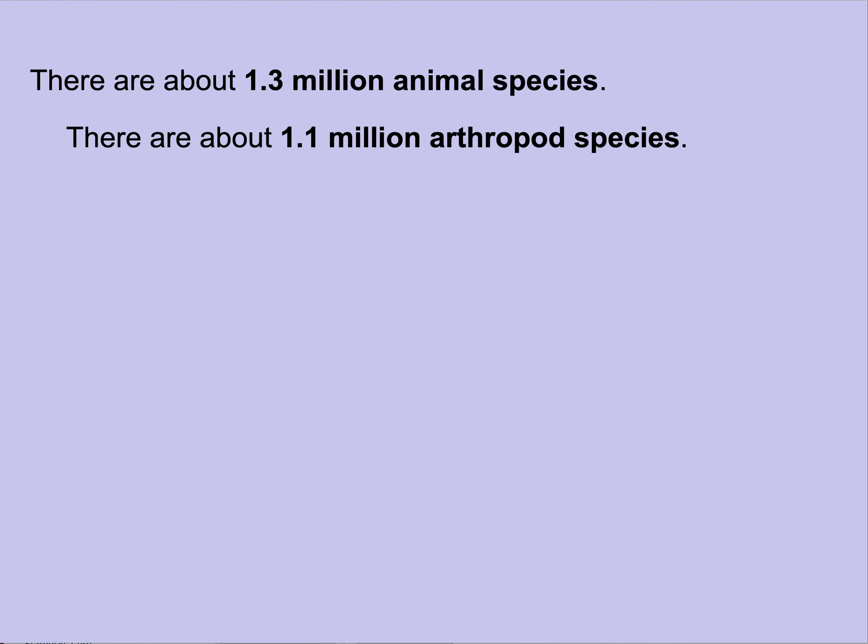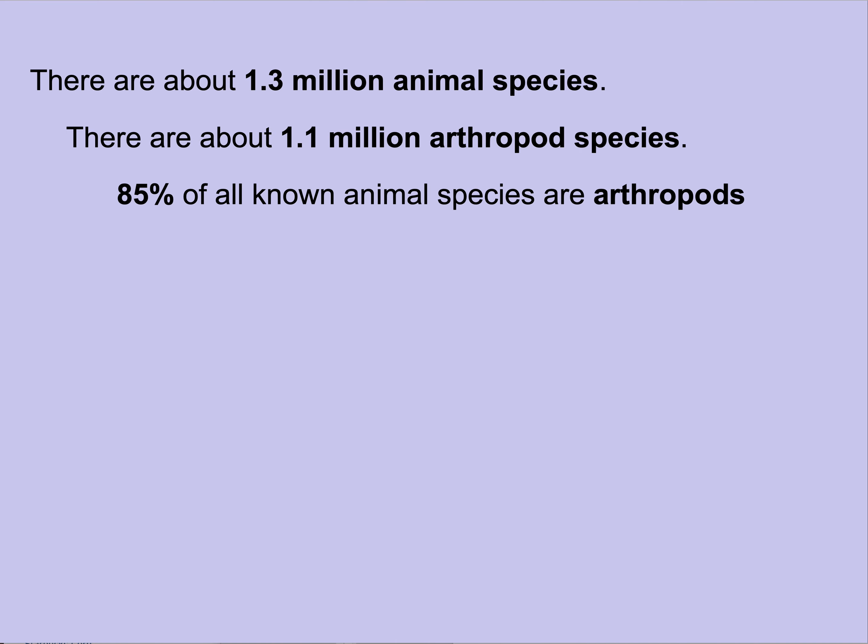The textbook says about 1.3 million species; I think it's fair to say 1.1 million are arthropods — so about 85% to 90% of all known species are arthropods. Scientists trying to estimate how many species are really out there suggest there are about six times as many in the real world as we know about — close to 8 million species currently estimated to exist in the wild, of which we've only described about 1.3 to 1.7 million.